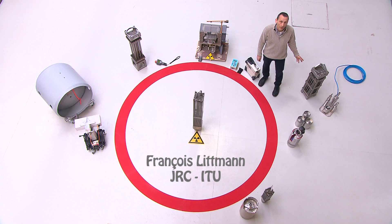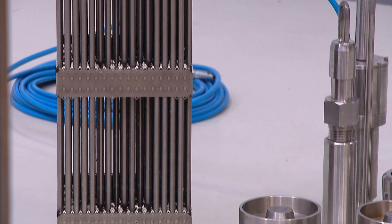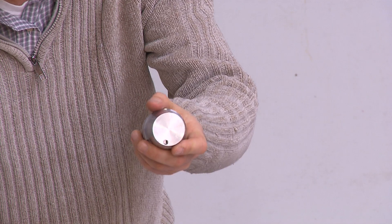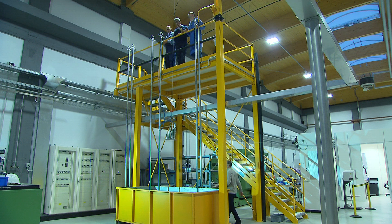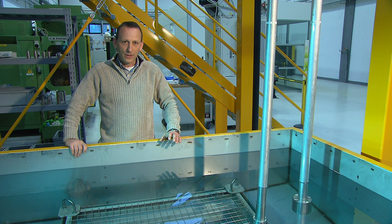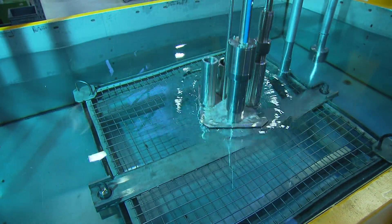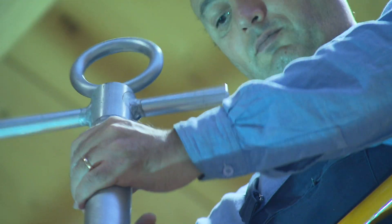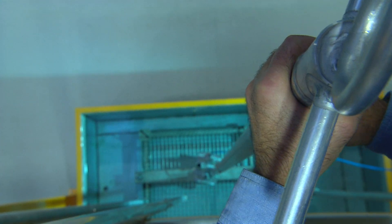Spent nuclear fuel like this one is an irradiated material and must be carefully accounted for from when it leaves the reactor to final disposal. We use our ultrasonic seals to secure spent fuel containers into underwater storage ponds. You have to imagine that we are in the pool — there are six or seven meters of water above us. This metal rack is intended to secure spent fuel bundles during their storage. JRC ITU's contribution consists in preventing the removal of the cover for material diversion.